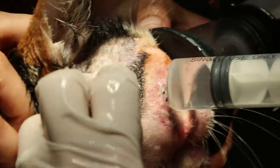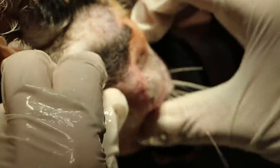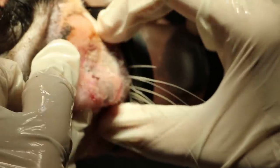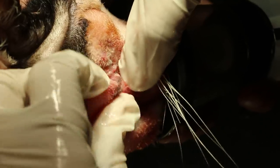Ten-year-old female spayed cat. Lots of fleas as well — did you see the flea dirt? The factory cat, allowed to wander around the factory area where there are other stray cats. The owner will just feed and that's about all he does. He says the cat has never been sick for the last ten years. She was spayed by me at Tua Bayu Vets many, many years ago.